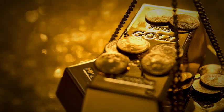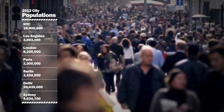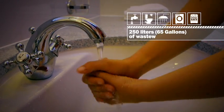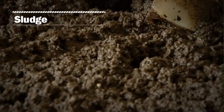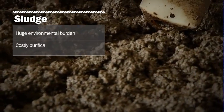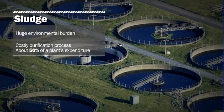Could you imagine discovering gold in wastewater? Human sewage is an increasing problem around the world. A person produces an average of 250 liters or 65 gallons of wastewater a day. The byproduct of the wastewater purification process is sludge — a huge environmental burden involving a costly purification process. Sludge management accounts for about 50% of a plant's expenditure and most of its headache.